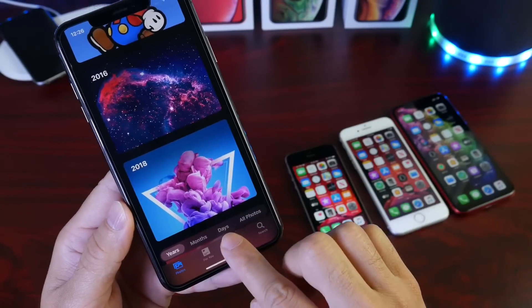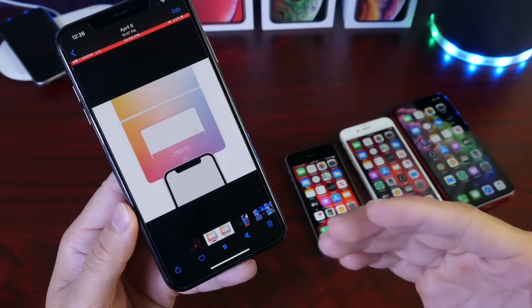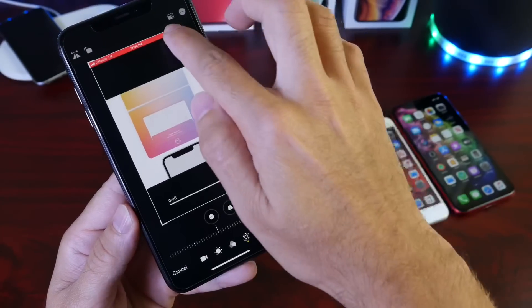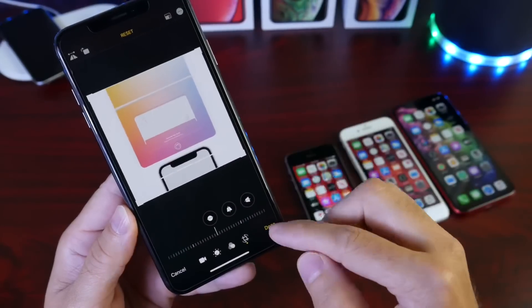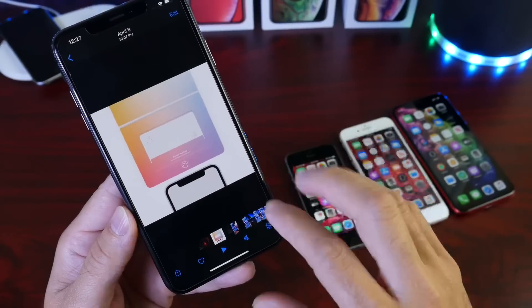Under Albums we now have the ability to edit videos just like we could with photos in iOS 12. If you're editing a video you can crop it, add filters, and apply a ton of different effects. Everything that was capable with photos is now capable for video on your iPhone. A ton of options to edit video on iPhone with iOS 13.